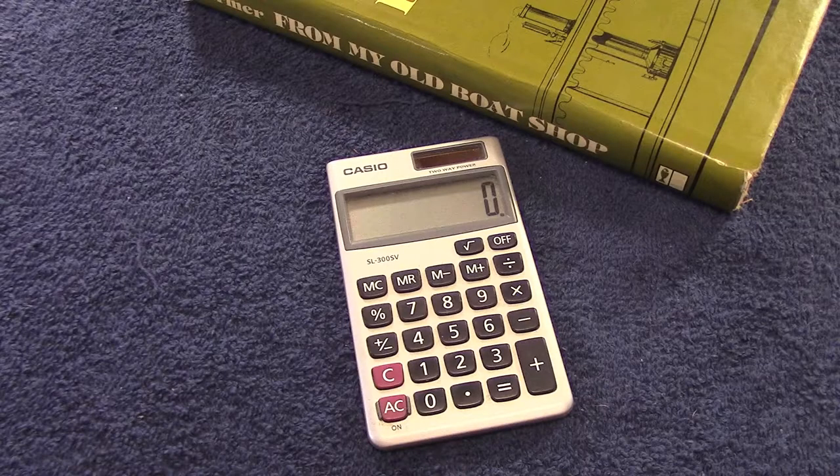Back in high school, I learned how to derive the square root of a number, but I forgot how. So we'll use a calculator.